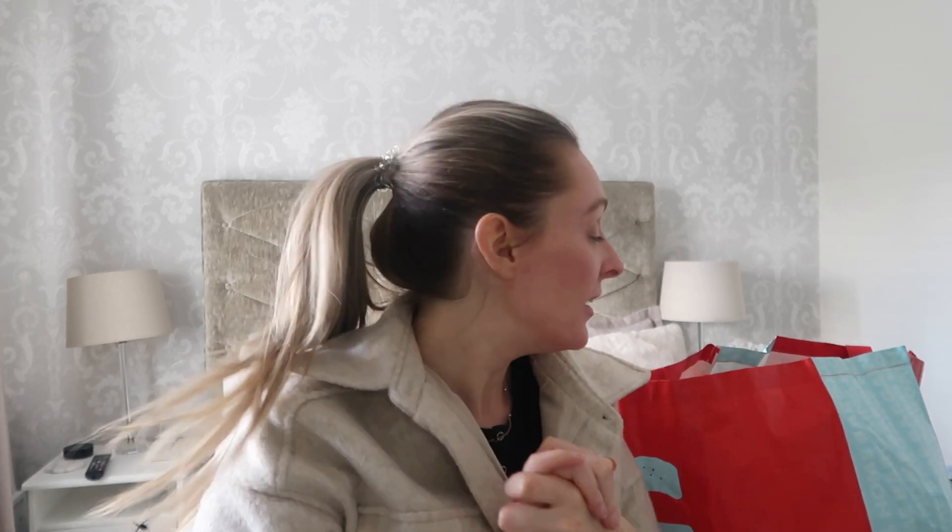Hey everybody, welcome back to my YouTube channel and welcome to today's video. I've just been to Home Bargains, so I thought I would really quickly show you what I picked up. I'm really struggling because I want to get a wooden Easter crate for my two children for their Easter baskets.